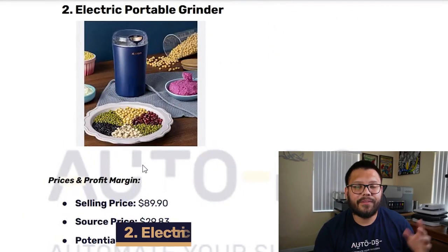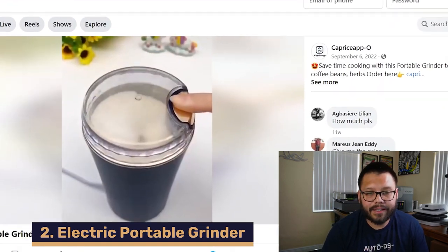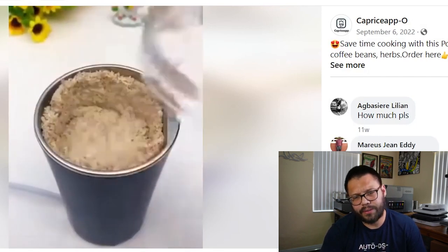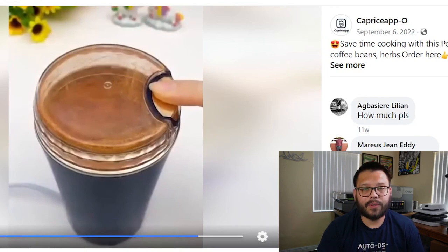Up next in our second spot, we have an electric portable grinder. Let's take a quick look at an example Facebook ad. You can see they're clearly showing exactly how it's used — fairly simple and straight to the point. It's actually a pretty cool grinder. The ad is pretty much showing the same thing over and over.